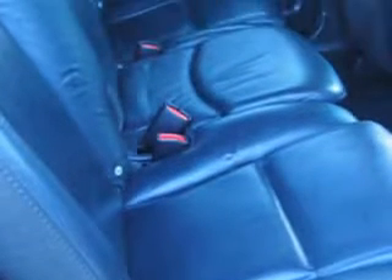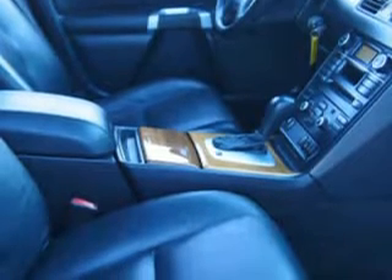Exterior mirrors: power, steering wheel: tilt and telescopic, driver seat power adjustments: 8, steering wheel mounted controls, cruise controls, cruise control, and much more.